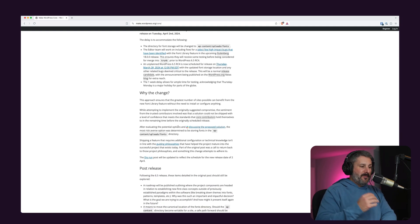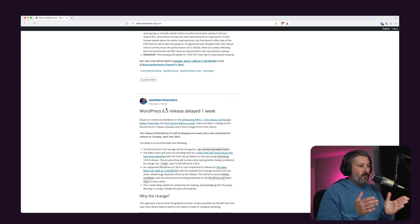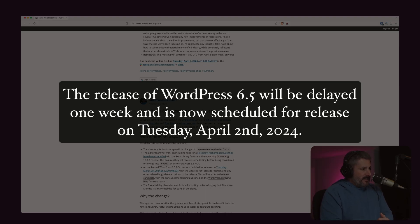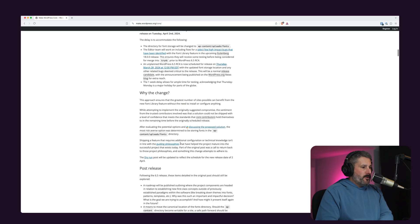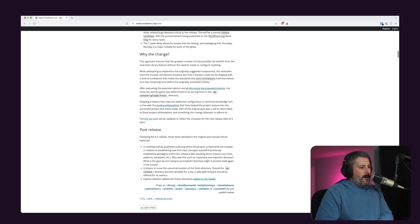He goes on to explain further, and you can actually link to the discussions in the Slack channel if you want to join the free WordPress community Slack channel to really see the underpinnings of what's happening with the project. The release of WordPress 6.5 is now scheduled for Tuesday, April 2nd, 2024 — just one day after April Fool's Day. This is not an April Fool's joke.